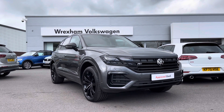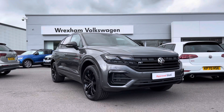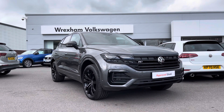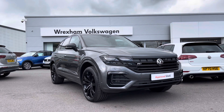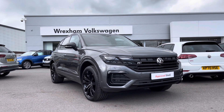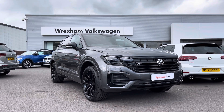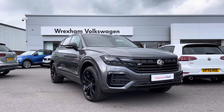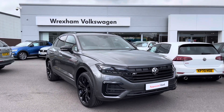Hi and welcome back to Wrexham Volkswagen. My name is Shannon and today I'm really excited to be showing you around this Volkswagen approved used Touareg Black Edition, just landed in our stock. This phenomenal car is a 3 litre TDI 286 PS finished in silicone grey metallic paint. This car comes with a 2 year Volkswagen warranty and if you would like to find out further information about this vehicle then please give us a call on 01978 340 600.